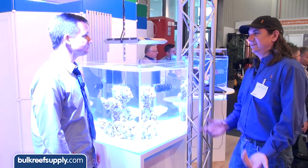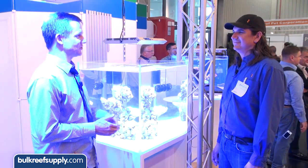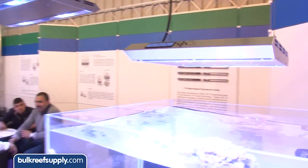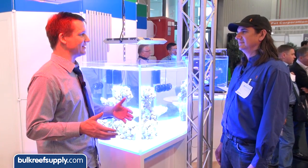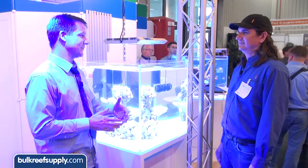The fixtures come in four sizes — European sizing, so not exactly standard feet. The X2 is for a 2-foot tank, the X4 for a 3-foot tank, the X6 for a 4-foot tank, and the X8 for a 5-foot tank. So you'd use the X2 for a 2-foot tank, X4 for a 3-foot tank, X6 for a 4-foot tank, and X8 for a 5-foot-long tank.